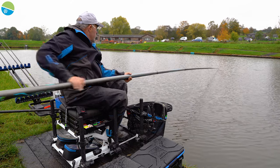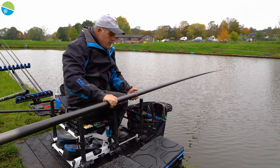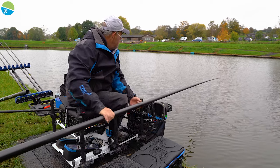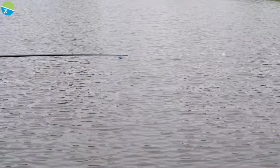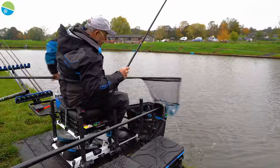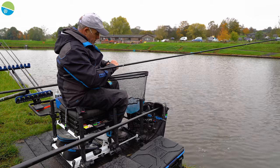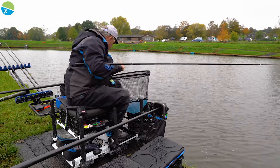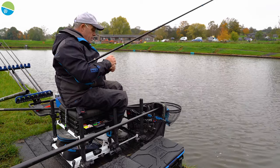Little bite on the drop - little skimmer! A little jumper as well. Put him straight back. Absolutely freezing cold, that skimmer. Just shows you the water temperature has dropped massively over the last couple of weeks.